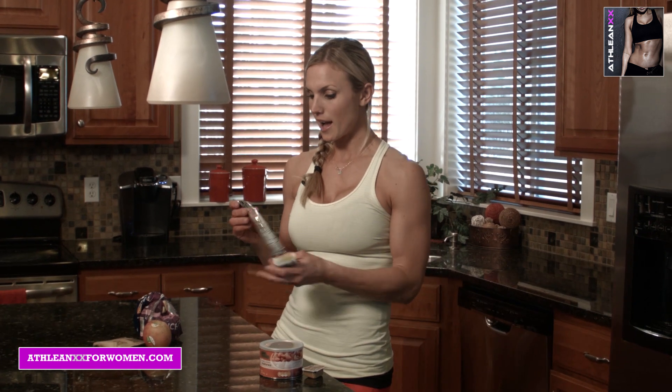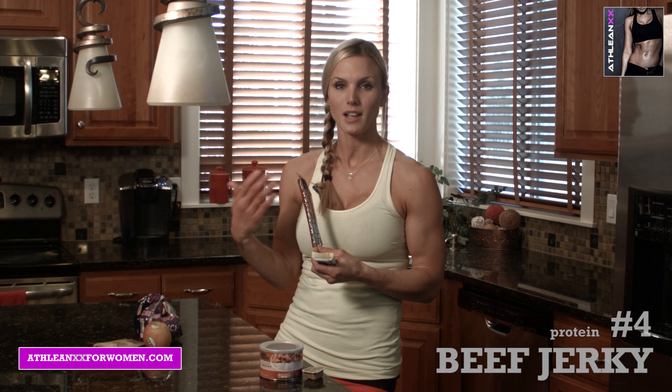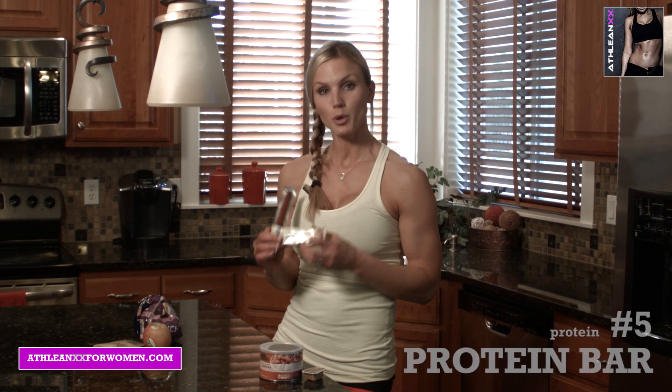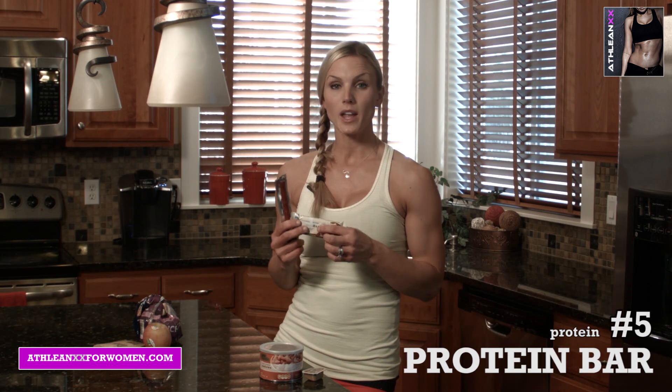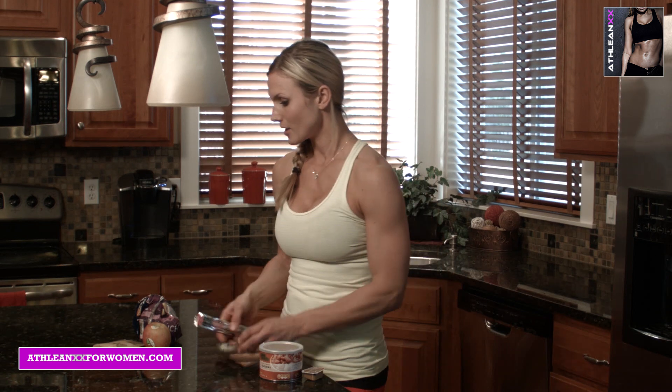For protein, I recommend beef jerky. Yes, it's high in sodium, but if you don't have high blood pressure or any health concern related to high sodium, you can use it. A protein bar is also a great on-the-go option — it's not perfect, but it helps you get through so you're not starving by the time you get home and end up making unhealthy choices.